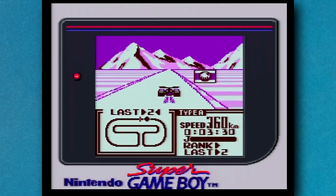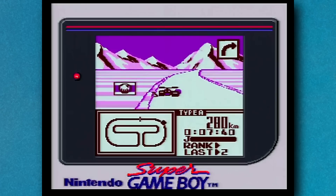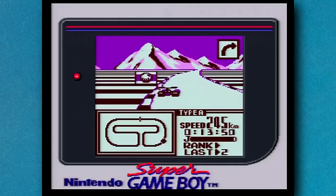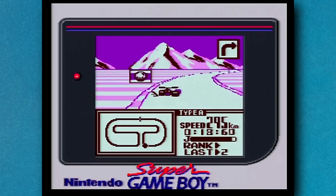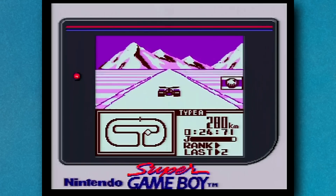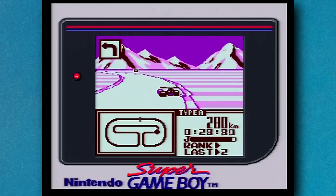F1 Race on Game Boy seems fine too. It came out in 1991, but the date code inside says 1996 — that does seem very late, but it matches up with some info I found online. Slightly disappointing, but this battery has still lasted 27 years. Not bad, especially when you consider that Game Boy games are known for having less reliable batteries than other cartridges.